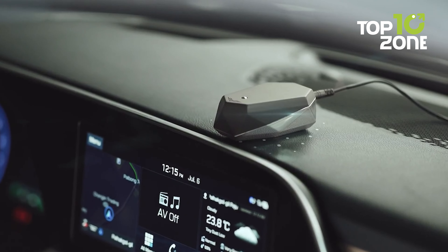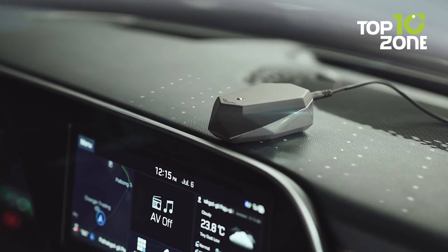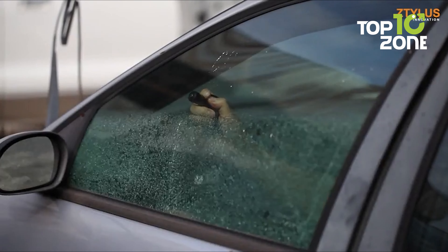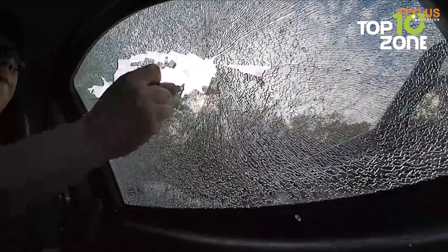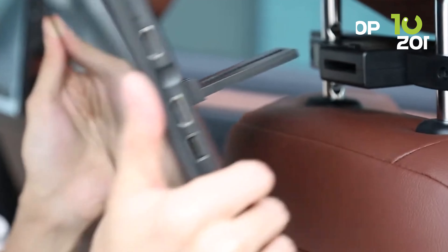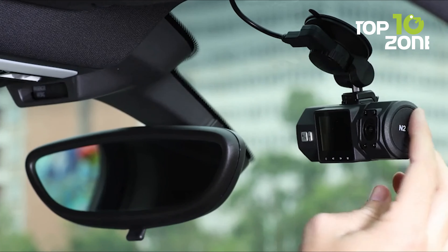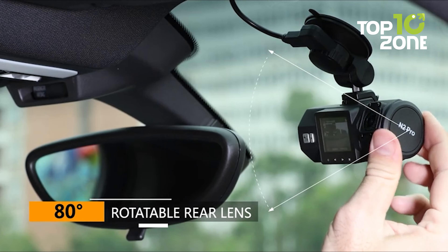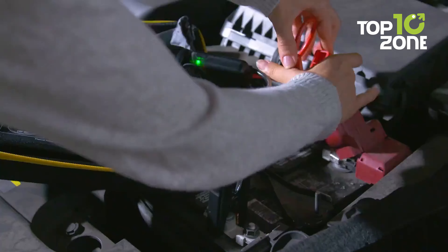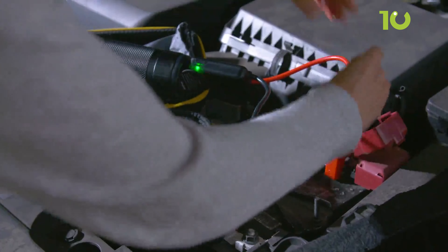Nowadays, technology is seamlessly integrated into every aspect of our lives, and the driving experience is no exception. In today's showcase, we unveil a curated selection of 10 smart car gadgets and accessories that are set to redefine the way you interact with your vehicle. From intelligent navigation systems to ingenious safety solutions, these gadgets promise to transform your time on the road into a connected, efficient and enjoyable journey.